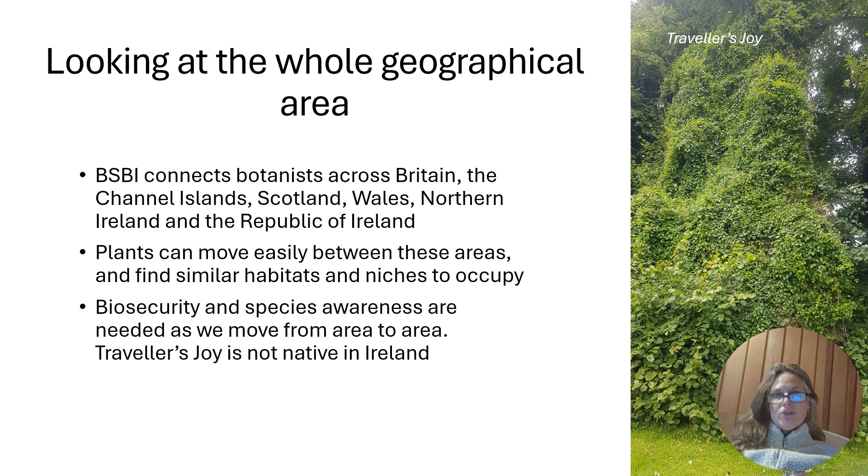When you're looking at this whole geographical area, the BSBI connects all the botanists across Britain and Ireland, the Channel Islands, Scotland, Wales, Northern Ireland and the Republic. Plants can move with us through these areas quite easily, or through birds or other vectors, and they'll find similar habitats and niches to occupy, so there is a lot of movement of these plants between different geographical areas in Britain and Ireland.